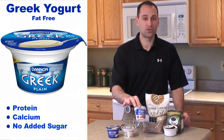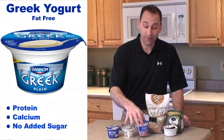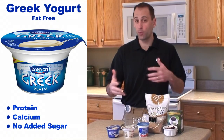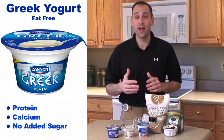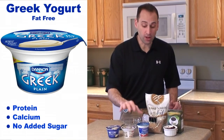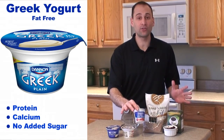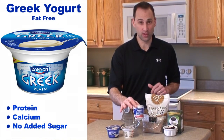Now obviously traditional yogurts are much more popular; however, if you've looked at the grocery store lately you'll see Greek yogurts popping up everywhere. It's because people are becoming more aware that they are much healthier for you, because traditional yogurts are loaded with added sugars, don't contain nearly as much protein, and have more ingredients.